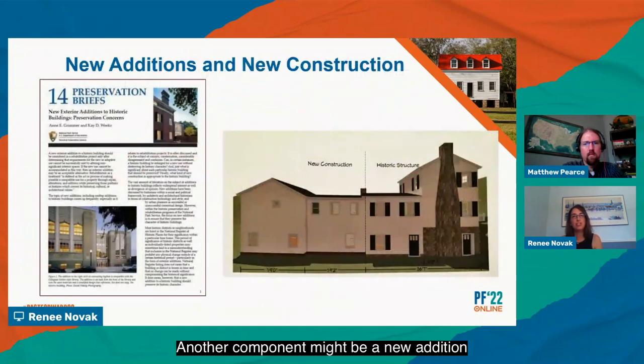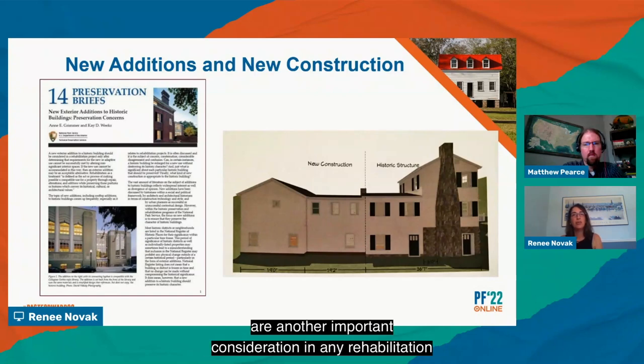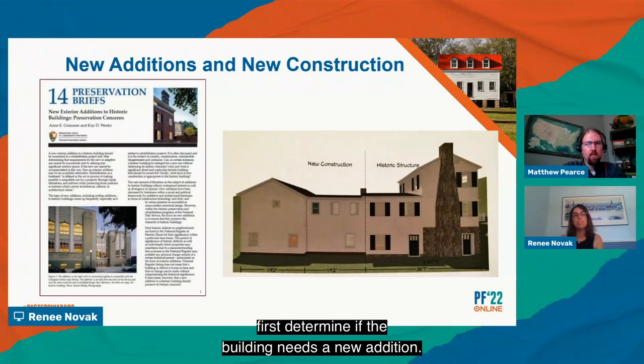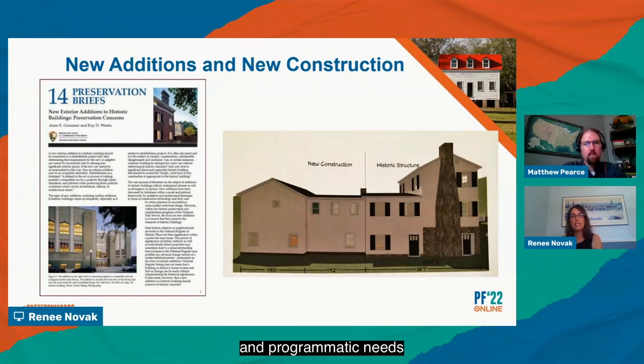New additions and new construction are another important consideration in any rehabilitation, and early consultation with the State Historic Preservation Office is best to avoid incompatible treatments. Our website has guidance materials to address these treatments. First, determine if the building actually needs a new addition — considerations should be given to incorporating changes in secondary locations of the building. When evaluating an addition, we look at the placement or location on the site, the size, scale, and massing of the new addition, and differentiation of the new addition from the historic building. There is no strict formula for designing a new addition; any style from traditional to contemporary may be possible, but to meet the standards there must be a balance between differentiation and compatibility.